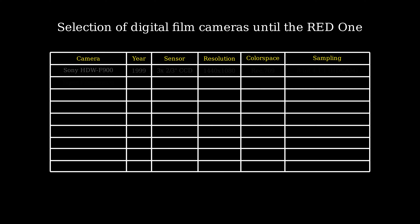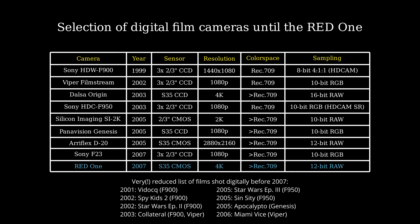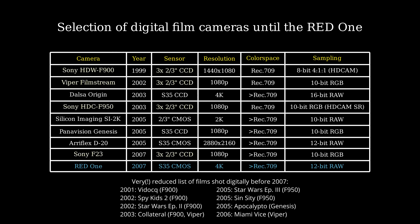Many companies built digital cinema cameras before RED. There was Thomson's Viper Filmstream camera, the Dalsa Origin, Silicon Imaging's SI2K, ARRI's D20, and even the first Sony CineAlta cameras back in 1999. Granted, many of those had only small sensors from broadcast cameras, REC709 TV color space, low resolution, and high compression. But the RED1 wasn't special at all.